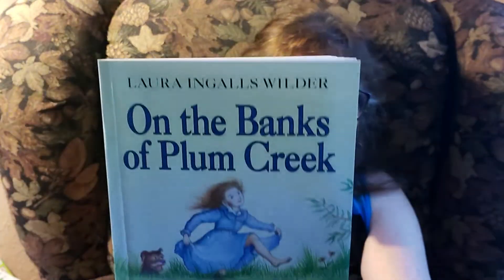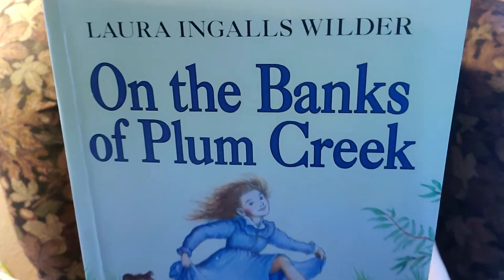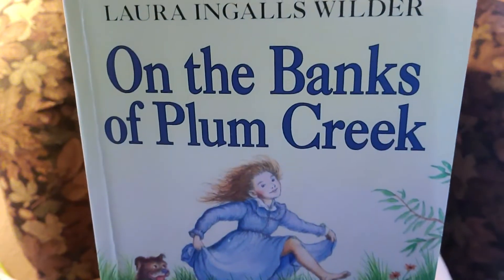Hi, it's Maria from Still Dreaming Homestead. Really happy to be back with you. We're going to continue reading in our book On the Banks of Plum Creek by Laura Ingalls Wilder. We're already on chapter 9 and it's called Grasshopper Weather.